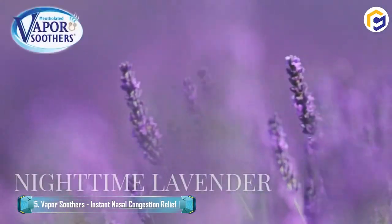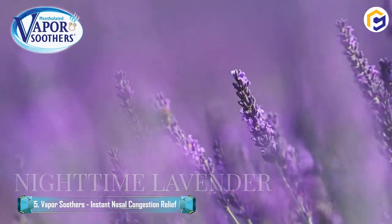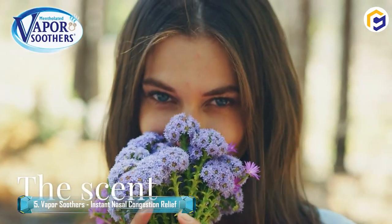No cleaning, refilling, or reusing required. Vapor soothers are disposable for single-time use — daytime, nighttime, anytime.